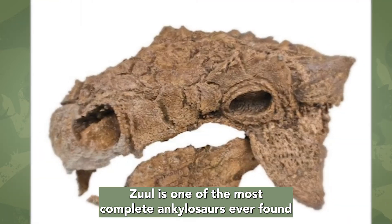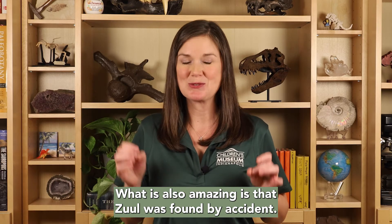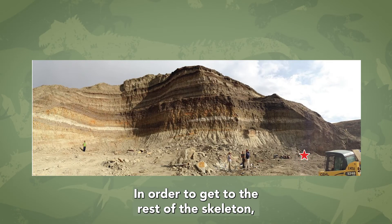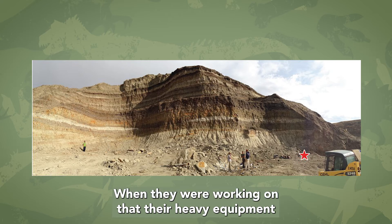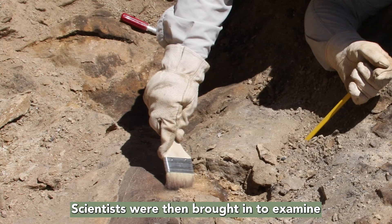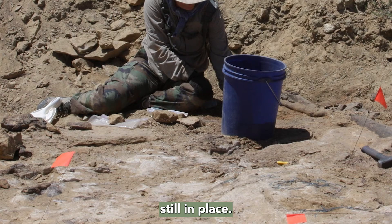Xul is one of the most complete ankylosaurs ever found and is the first one known from North America with a complete skull and tail club together. What is also amazing is that Xul was found by accident. In 2014, a team of collectors were working on excavating a predatory dinosaur. In order to get to the rest of the skeleton, they had to remove the side of a big hill. When they were working on that, their heavy equipment unexpectedly hit some dinosaur bone. Upon closer inspection, it turned out to be a tail club from an ankylosaur. Scientists were then brought in to examine this new discovery. The body was surprisingly complete, with all the armored plates, called osteoderms, still in place.